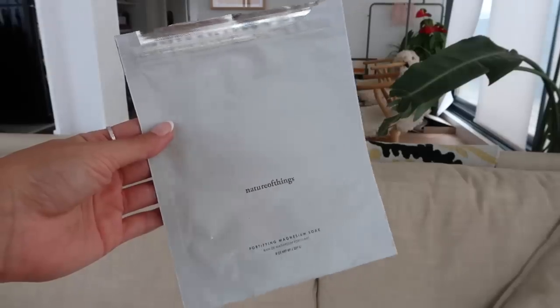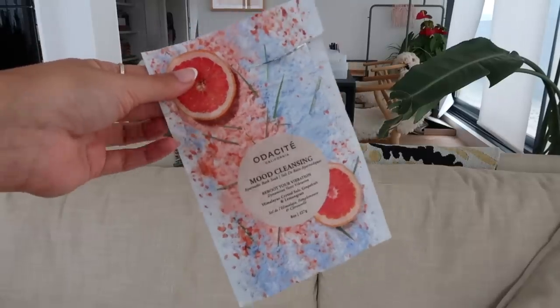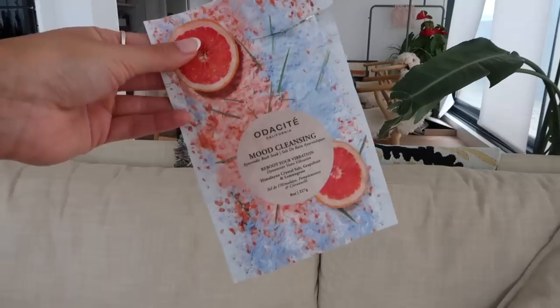I also finished another magnesium soak, which is by a brand called Nature of Things. I love following them on Instagram. I've been dying to try this and I didn't know where I could find it in the UK, but there's a store called Standard Dose — I'll leave a link below because I bought a ton of stuff from there. It's such a cool store. And here's another bath soak from Audacete — this is a bit of an uplifting soak, very citrusy. They call it the mood-cleansing Ayurvedic bath soak, and it definitely does cleanse your mood. I love using this on a Saturday morning.